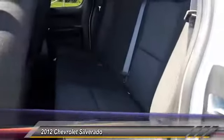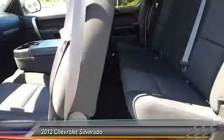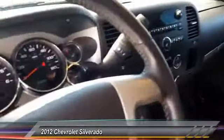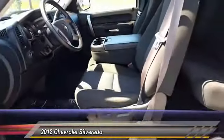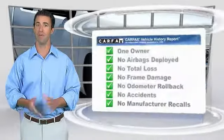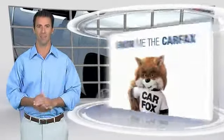Is love at first sight really possible? Let us know when you stop in. This is a one-owner vehicle with the Carfax Vehicle History Report. Be sure to find a complimentary copy of this report online or contact the dealership.